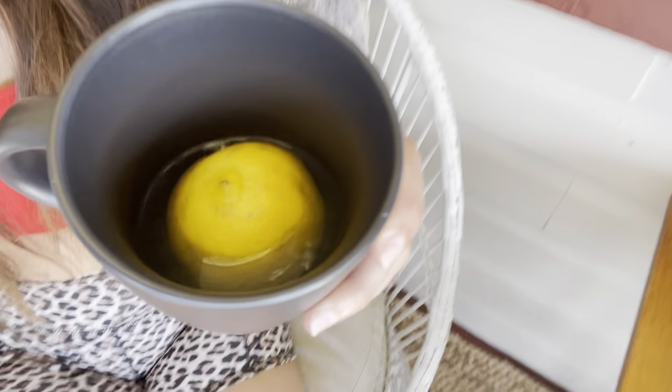Hey guys, today I'm gonna be doing a 'what I eat in a day' video — this is one of my most requested videos. Right now it's 8:30 a.m. and I'm already having a lemon water. I just boil hot water and put half a lemon in it. I have that every day, and I also try to incorporate a protein shake every day — those are my two main things. Then we're just gonna see what I eat today.